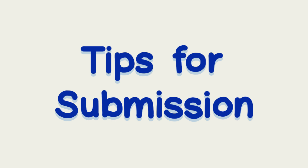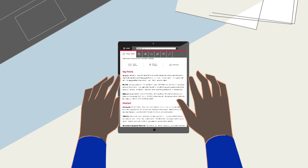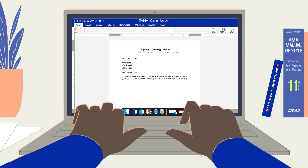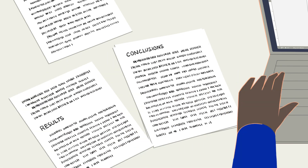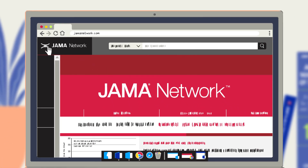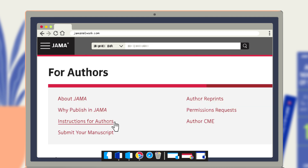Here are a few tips to increase the likelihood of a favorable editorial decision. Read the journal so you are familiar with your article type. Your cover letter should be short and focused — tell us why your manuscript is important and why you chose this journal. Do not overstate your conclusions; be sure they are supported by data. Carefully follow the specifications for manuscript preparation, which you can find on the For Authors page of each journal's website, in the Instructions for Authors.